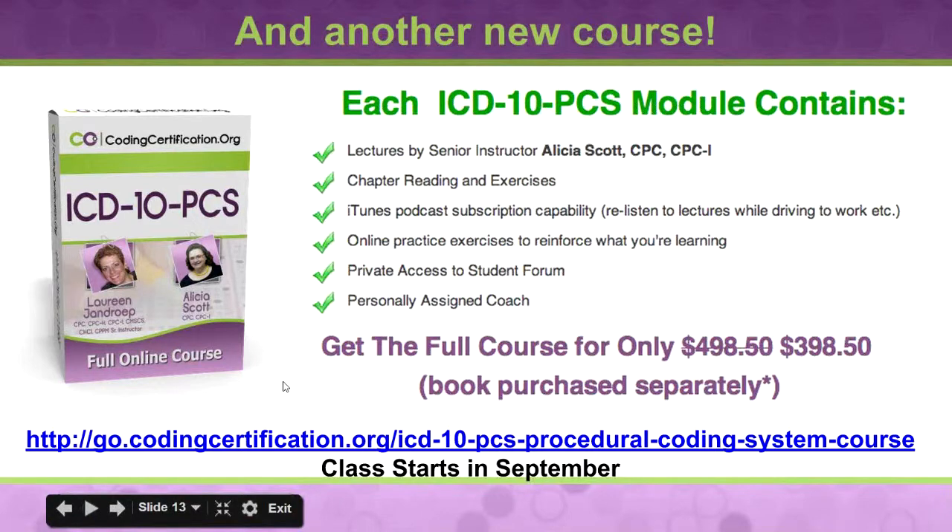If you want more information about that, you can go to our product page, or go to this link: http://go.codingcertification.org/ICD-10-PCS-procedural-coding-system-course. Or just go to the main page and click on Products — there'll always be an announcement there for you.